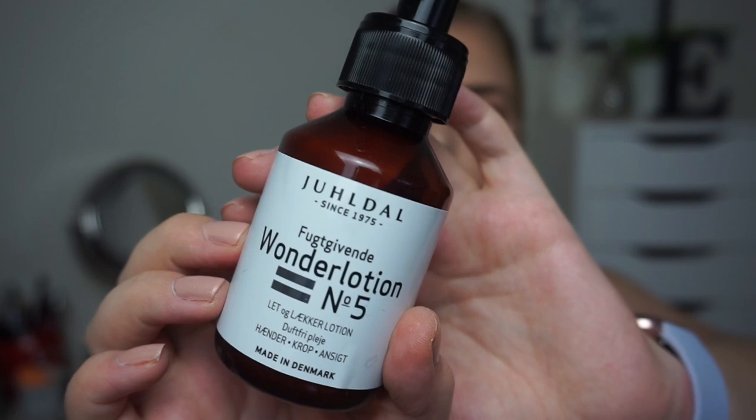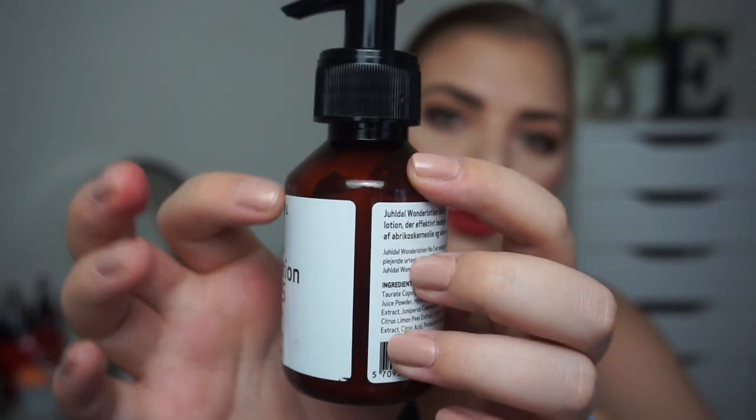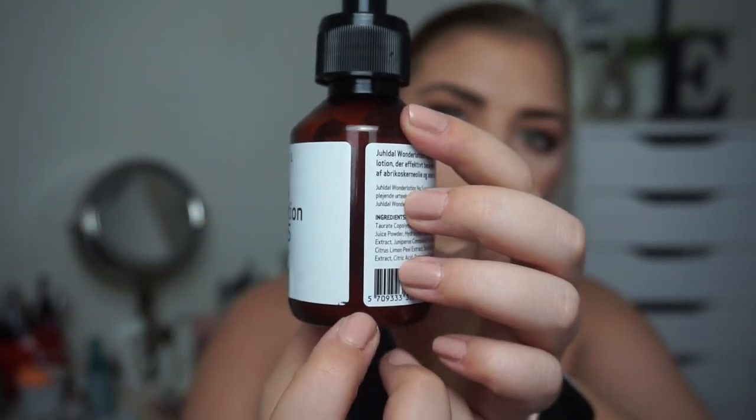Now let's start off with some body care progress. This is a moisturizing wonder lotion from a brand called Yule Dale here in Denmark. It is a very light and delicious body lotion — I have used this on my body only. I'm all the way down to here with it, and I'm so excited because I don't go through body lotion very fast, but this is very small — it's only 100 milliliters.